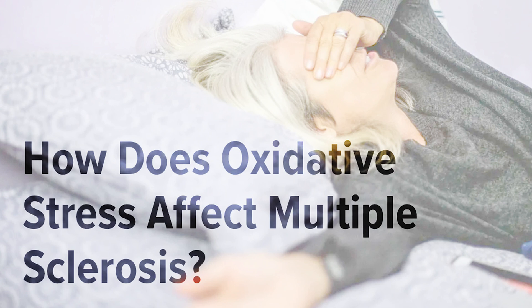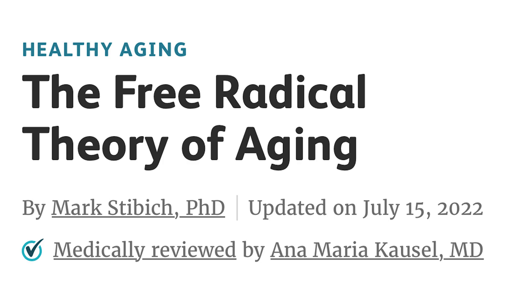Oxidative stress has been implicated as a major mediator of demyelination and axonal damage in MS. All evidence points to oxidative stress playing a major role in MS symptoms and ultimately progression. Granted, oxidative stress is a natural part of metabolism — even just breathing creates it, and it's one of the reasons why we get old and die. While it is unavoidable, fighting it has many benefits for MS.